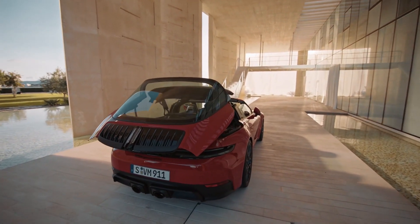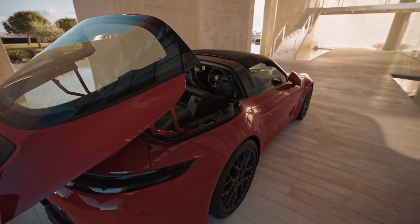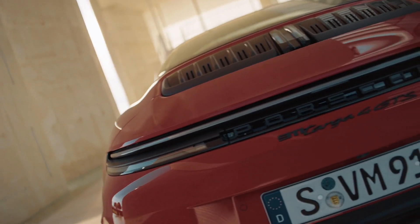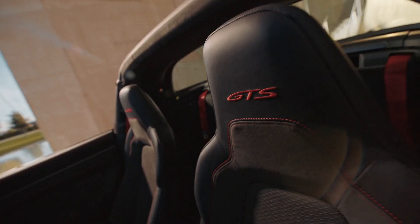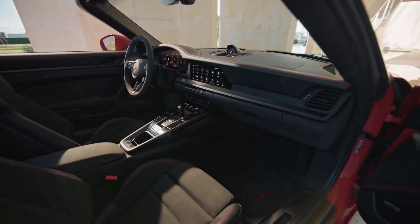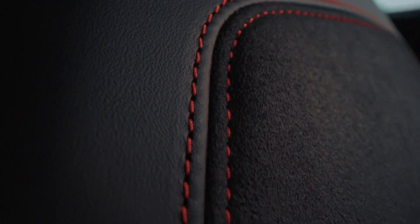Performance improvements are negligible — 0–60mph takes 3.9 seconds, or 3.7 seconds with the Sport Chrono package that adds launch control, figures only one-tenth better than before. Top speed increases by 1mph to 183mph (295km/h). However, the price has increased, jumping from $114,400 to $120,100.